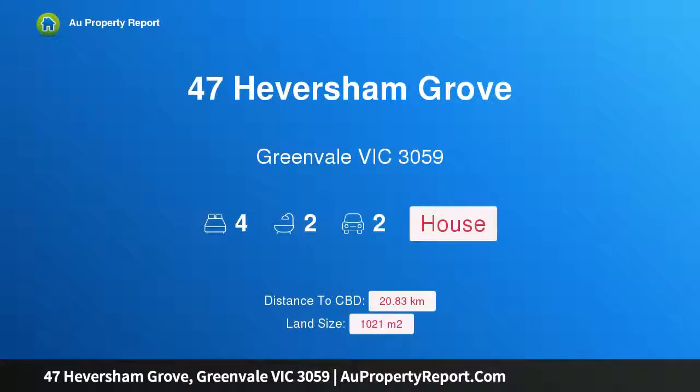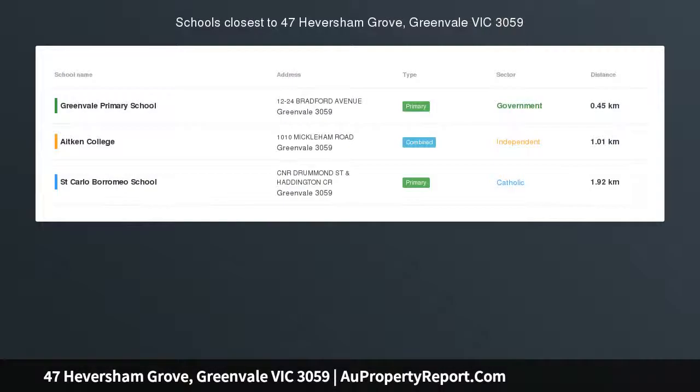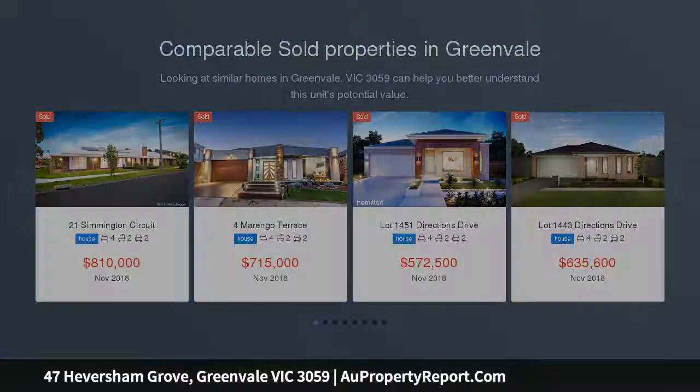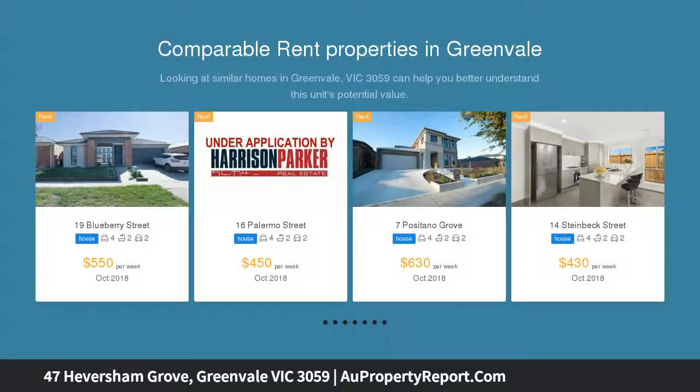Hi, I am glad to introduce property 47 Hebersham Grove, Greenvale Victoria 3059 — a gracious family home on one quarter acre. This impeccably renovated family home on a fully fenced one quarter acre block in a well-located pocket of Greenvale exudes effortless elegance, with attractive street appeal and lashings of charm and grace inside and out.